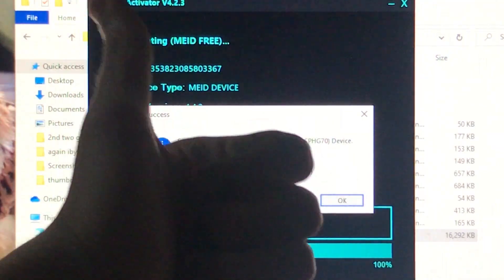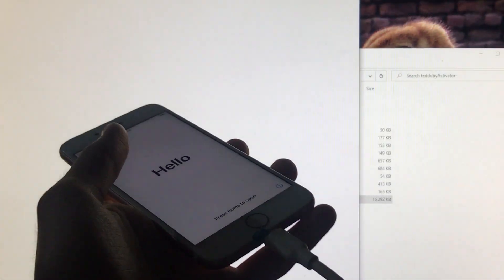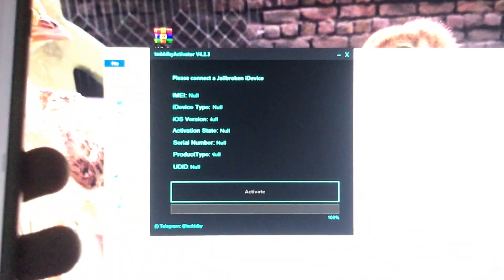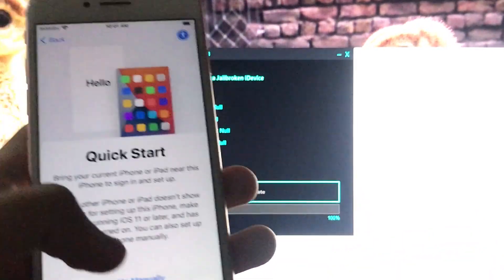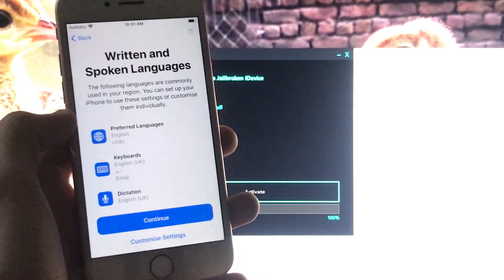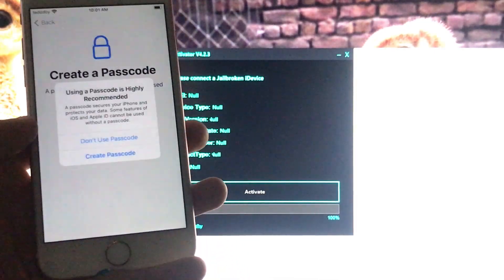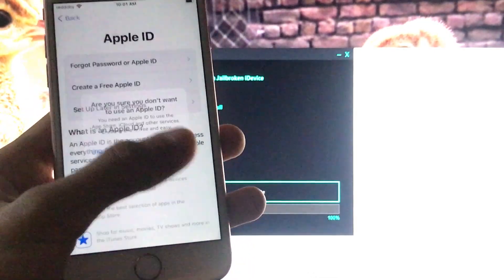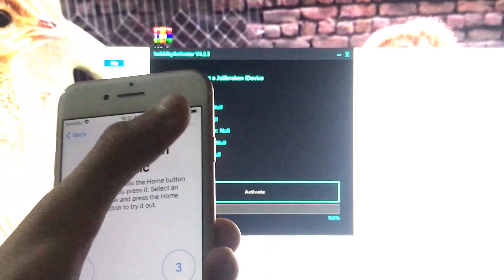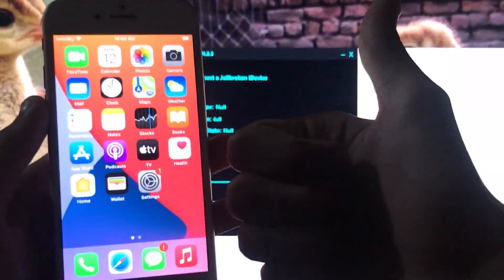Our iPhone is completely unlocked. I'll do some setups and then show you. As you can see, my iPhone is unlocked with everything fix — notification fix, iCloud sign-in fix, on/off fix, App Store fix, and everything fix except SIM. Now we are going to go to the home screen.